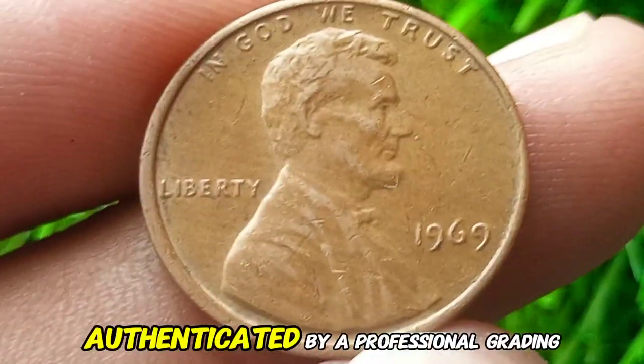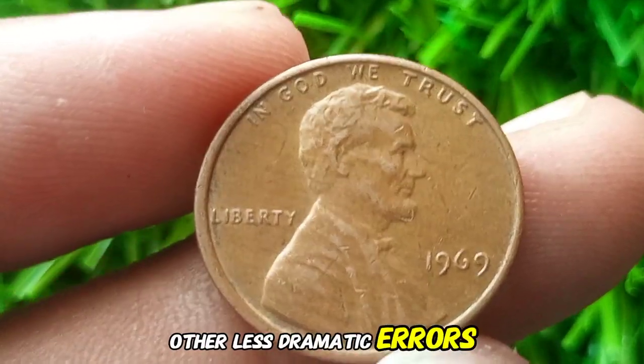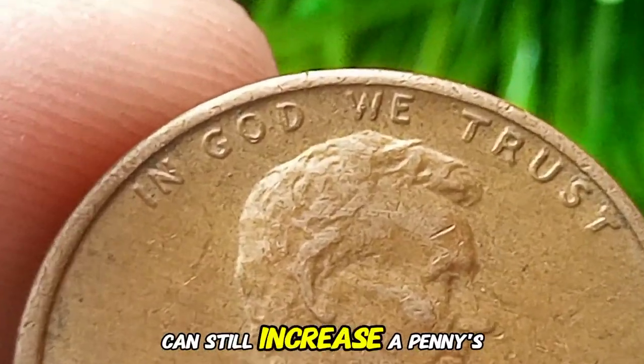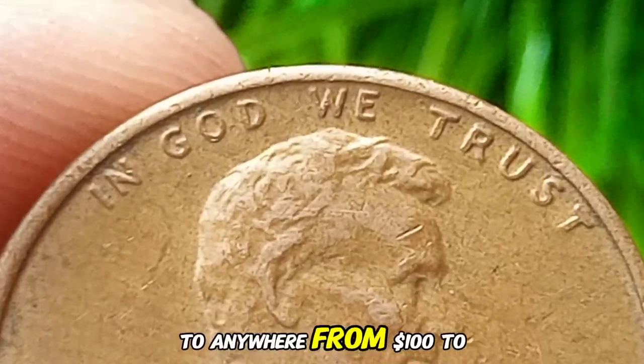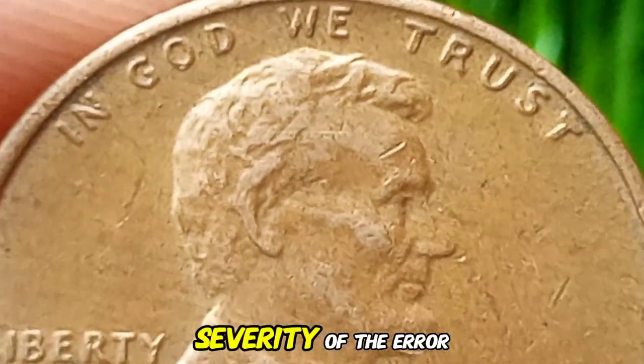Other less dramatic errors — like die cracks, off-center strikes, or filled dies — can still increase a penny's value to anywhere from $100 to $1,000, depending on the visibility and severity of the error.